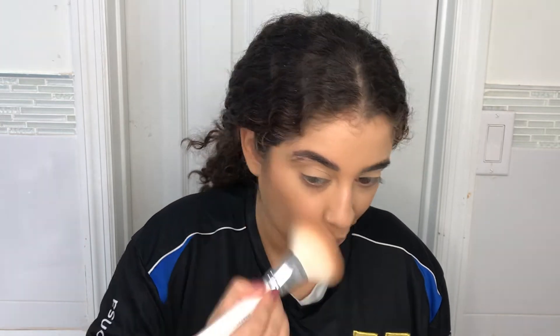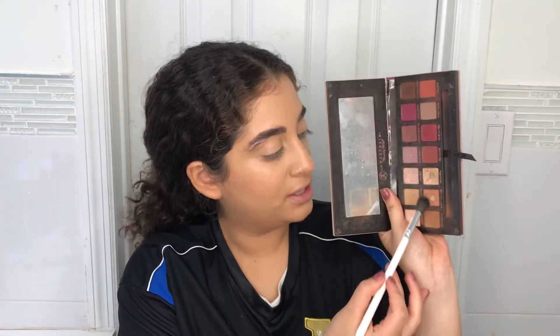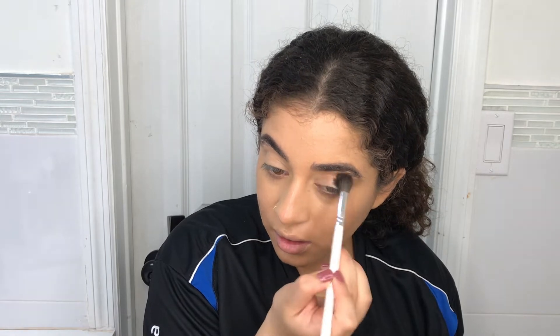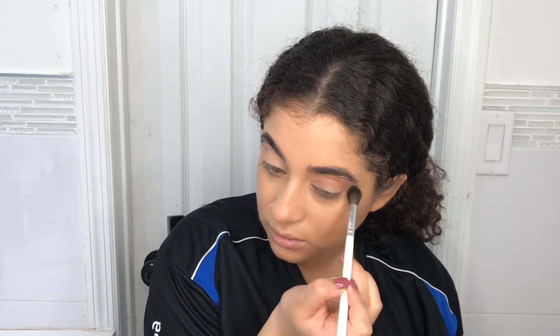I'm going to take the Wet n Wild To Get to Brazil bronzer. Since we started putting on powder, I'm going to spray my face with the Mario Badescu facial spray so it can melt into the skin a little bit more. Then I'm going to take the Modern Renaissance palette and go into burnt orange and raw sienna. I'm going to take a big fluffy crease brush — the JH30 — mix both colors together and blend it all over my lid.